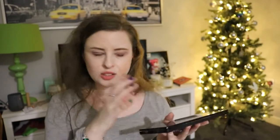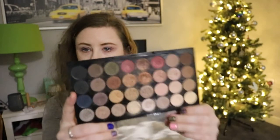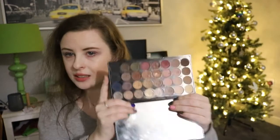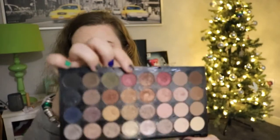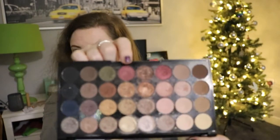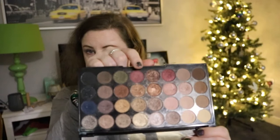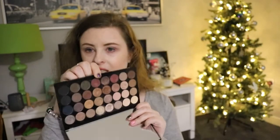First up, we have this Revolution London makeup palette - one of my older eyeshadow palettes and I really like the shades in here. The shade I've rolled in is called Burgundy Nights - it's one of the two red shades. The idea is to completely finish this shade, which would be pretty amazing if I could do it within this year.